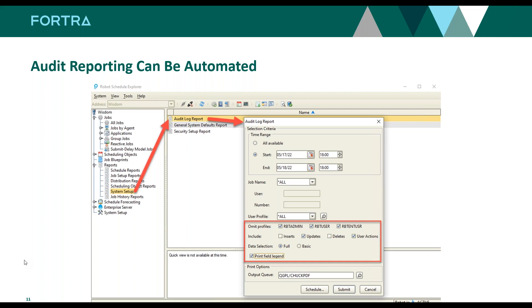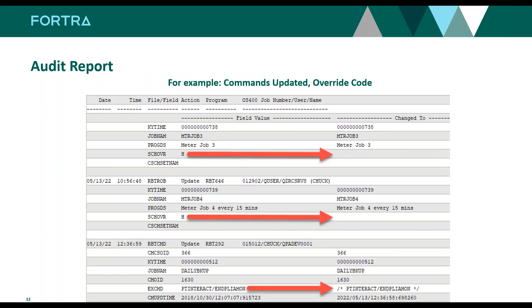Here we're looking at any updates or user actions. In this case, a job called Monitor Job Three — somebody released the job from hold. We can find out exactly who did that. On Monitor Job Four, same thing — it was taken off hold by Chuck. And the last one, we actually changed the command in a job on the green screen QPADEV001 — looks like a command was commented out. You've got irrefutable evidence of who changed your Robot job.